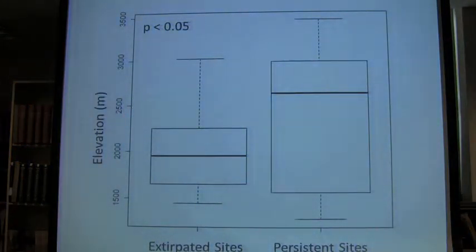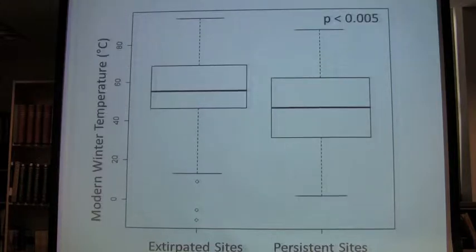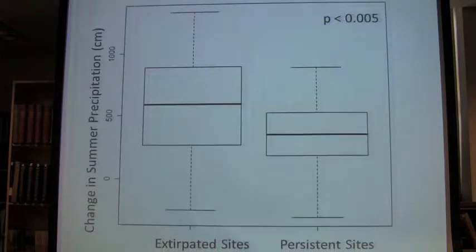Looking at elevation: the sites where the species was no longer present tended to be much lower elevation than the sites where it had persisted — in fact more than a 500 meter difference on average. This is correlated with temperature — the sites that were extirpated tended to be higher in temperature than the persistent sites. And precipitation variables were actually fairly interesting: we found that a positive change in summer precipitation was correlated with extirpation. That's something we're still thinking about.